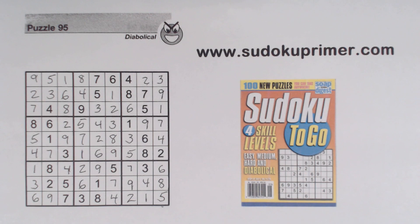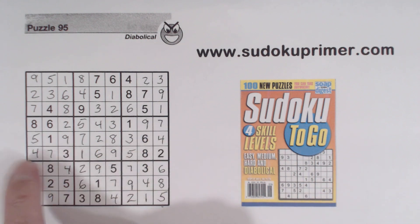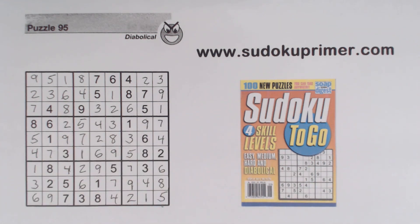Triplets are tricky to find sometimes, especially when you're not marking candidates. But look for them because they can help quite a bit. We found our 1, 4, 6 triplets right away, which gave us the 9. Then we found the 1, 4, 6 triplets later on, which helped us find the 6s and got us going. Ghost numbers and double row elimination helped us find that 4. Thank you for watching. I'll see you again next week.